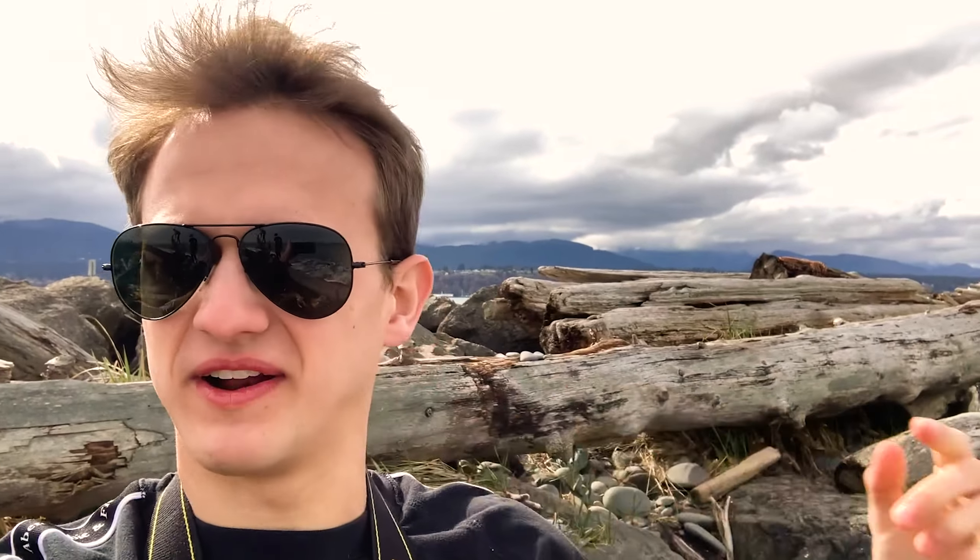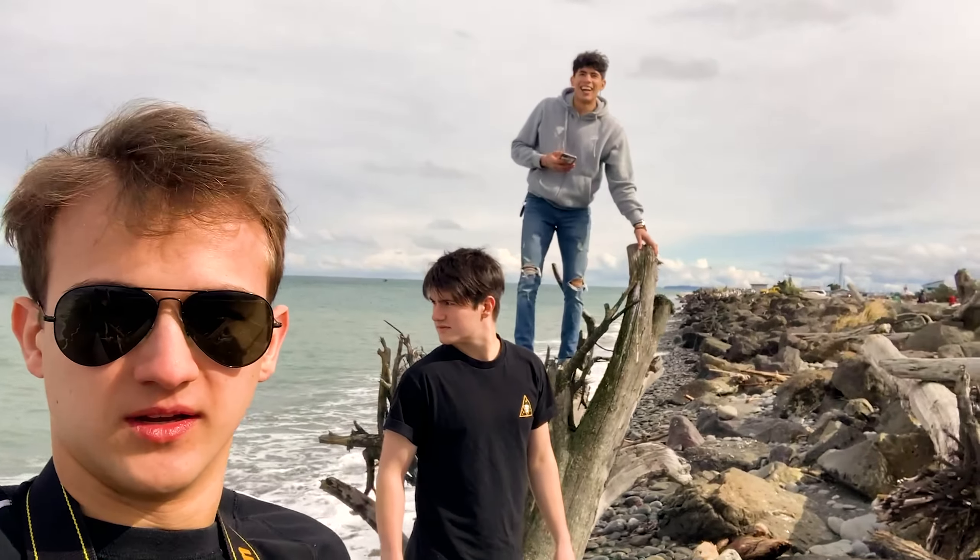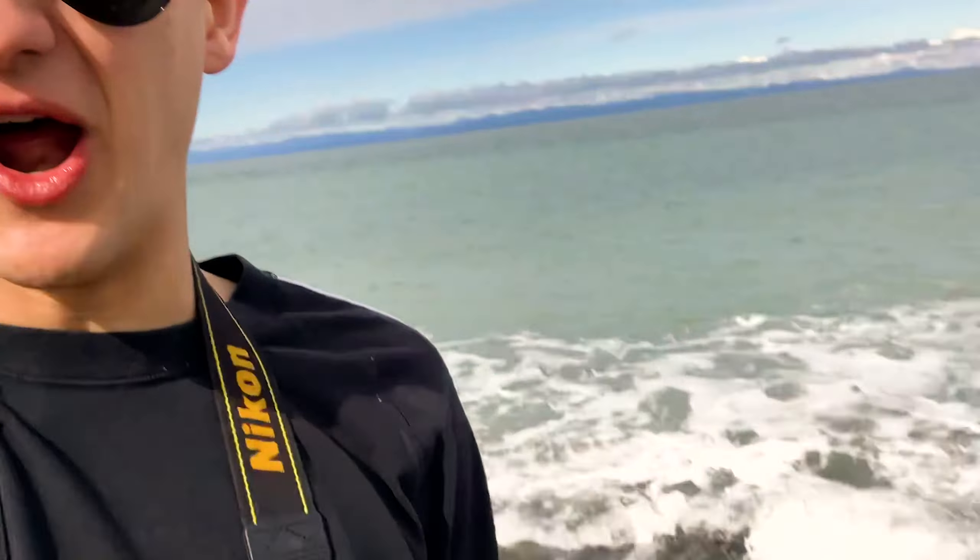Just got to Port Angeles, and we're at the little spit off of Port Angeles, whatever it's called. It might be a little windy. Let's not slip here, I'm holding my camera. We're just skipping rocks on the ocean, which doesn't even work because it's not flat enough.